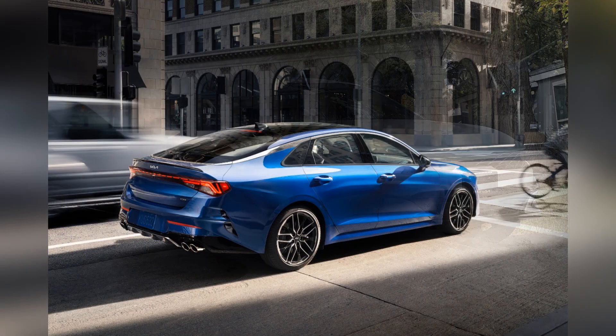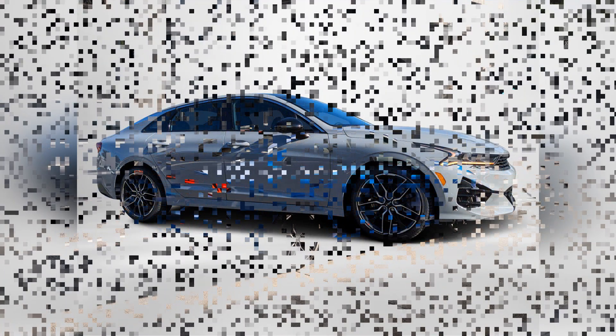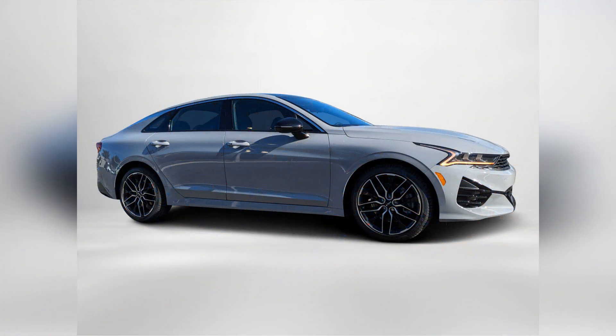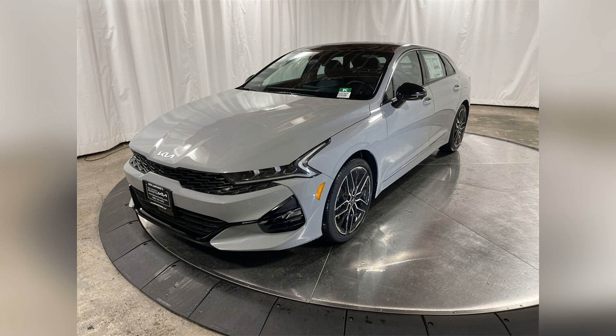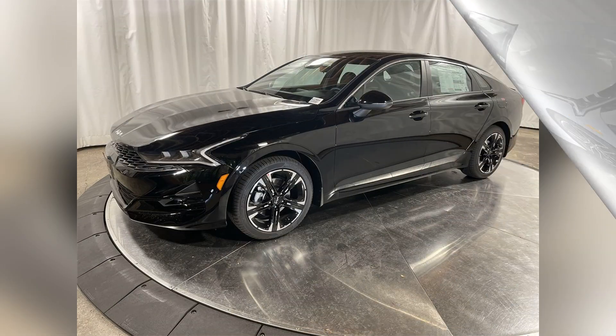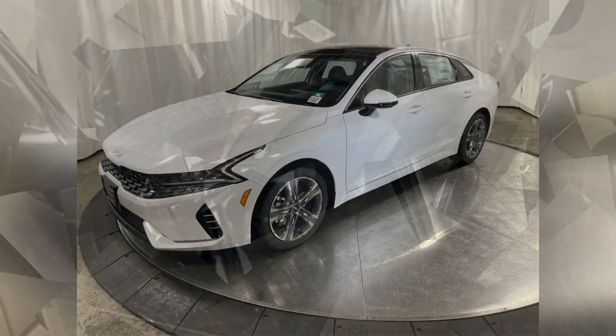The 2024 Kia K5 is celebrated as the best midsize car for 2025 due to its impressive design, powerful performance, and advanced features. Its combination of style, comfort, and cutting-edge technology makes it a top contender in the midsize sedan market, appealing to drivers seeking a sophisticated and well-rounded vehicle.